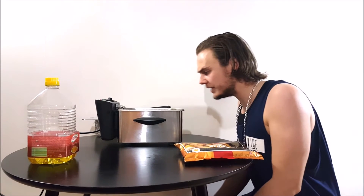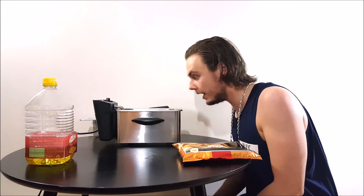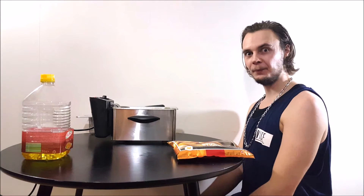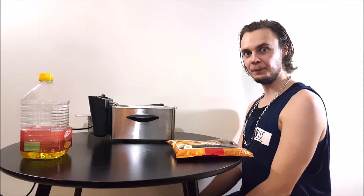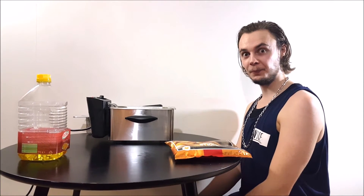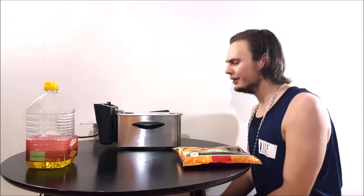Why are you taking so long? Hurry up! I'm hungry!